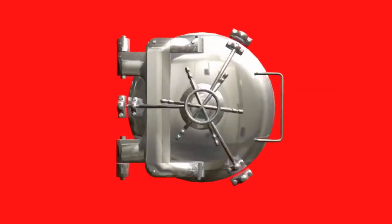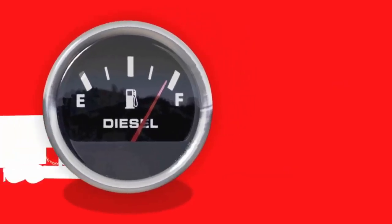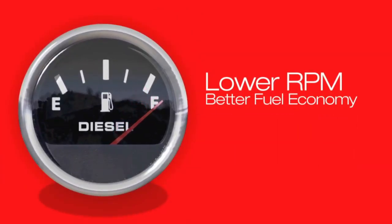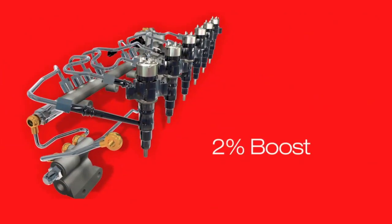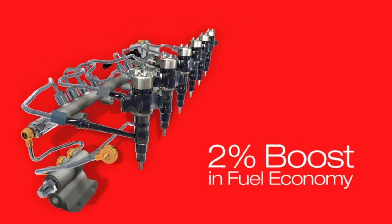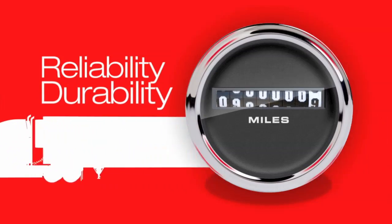There's money on the line every day, so in the transportation industry, it's not enough to just be better. You've got to be better where it counts. Better where it counts is at the fuel pump with lower cruising RPMs for better fuel economy. XPI fuel injection from Cummins Fuel Systems boosts fuel economy by up to 2%.